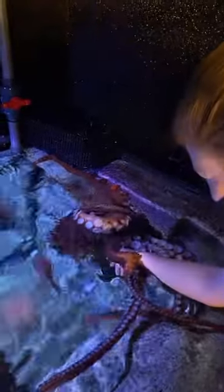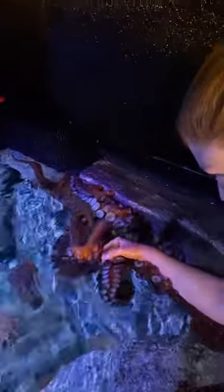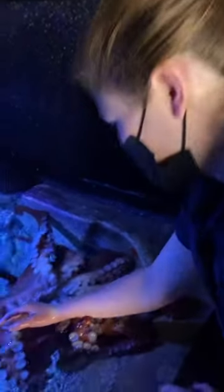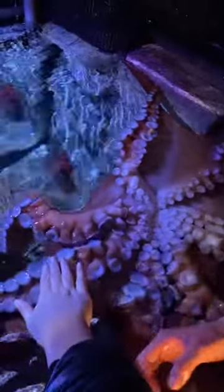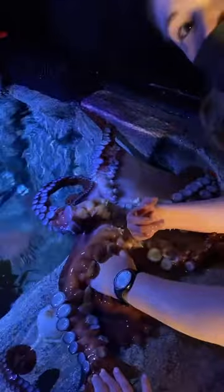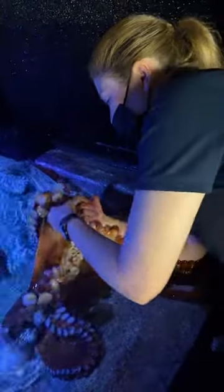We're here live at the Aquarium of the Pacific in Long Beach, California, hanging out with Groot, the giant Pacific octopus. Brooke, what is the best part about getting to work with a giant Pacific octopus? I think the best part would have to be how smart they are — they are brilliant animals, incredibly smart. They also have very distinct personalities, so no two octopuses are the same. They behave differently and have different personality traits. As a keeper, it's really fun to get to know your octopus — their likes and dislikes, including play times and food items — in order to make them the happiest octopus possible.